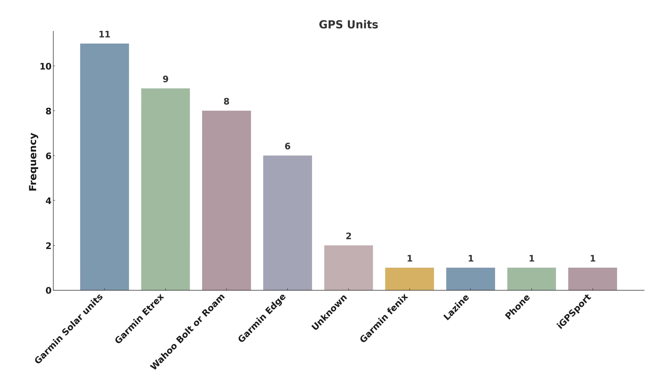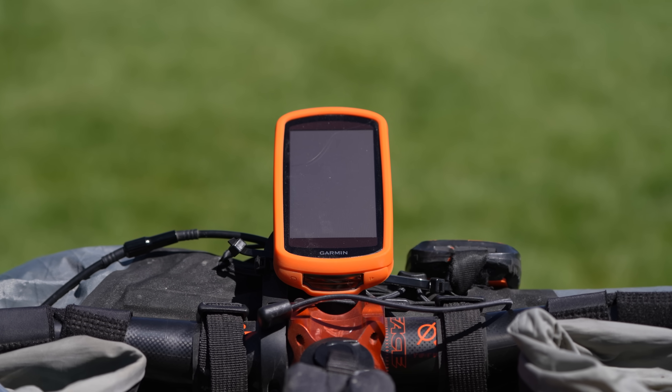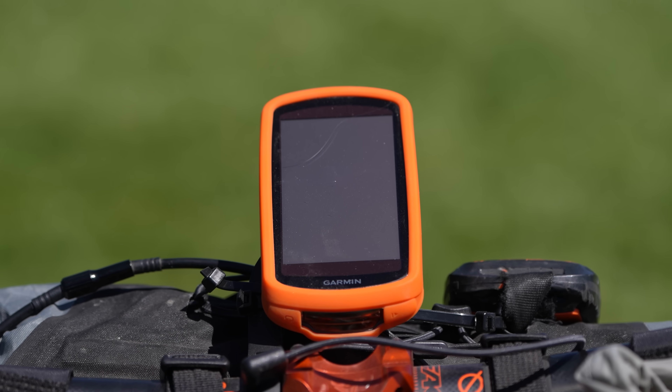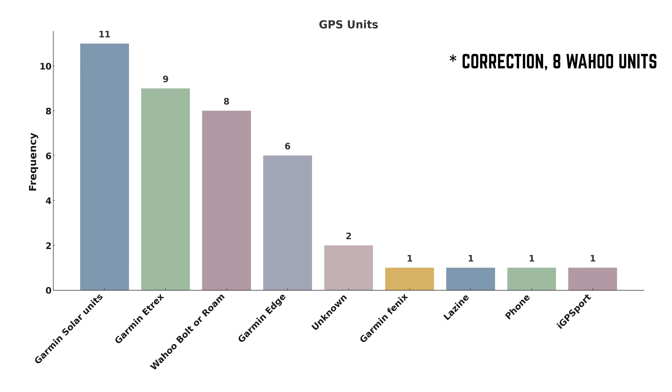This year we asked racers about their navigation devices. Garmin was certainly very popular with 27 Garmin devices in use, including 11 of their solar Edge units, nine eTrex units, six standard Garmin Edge units, and one Fenix watch. Additionally, 11 racers were using Wahoo devices, with a collection of other brands filling in the rest.